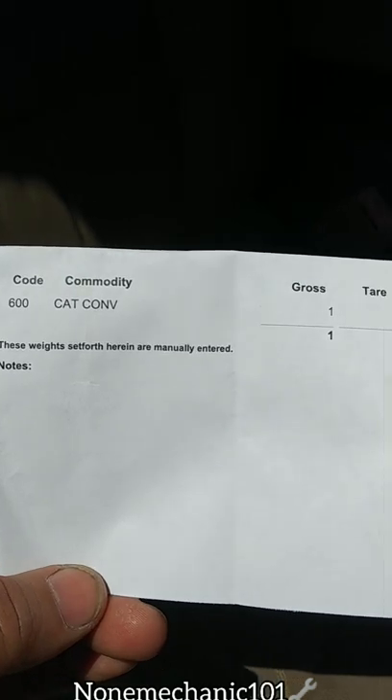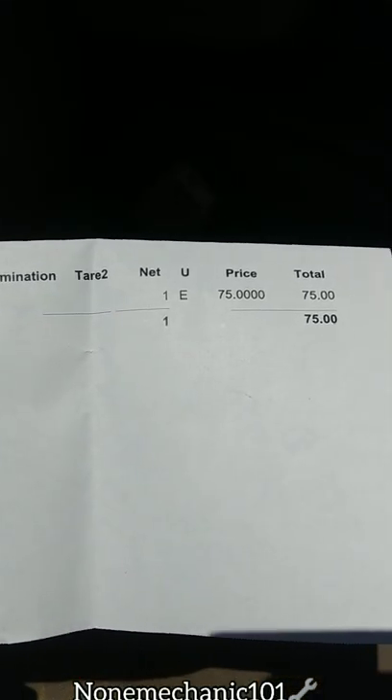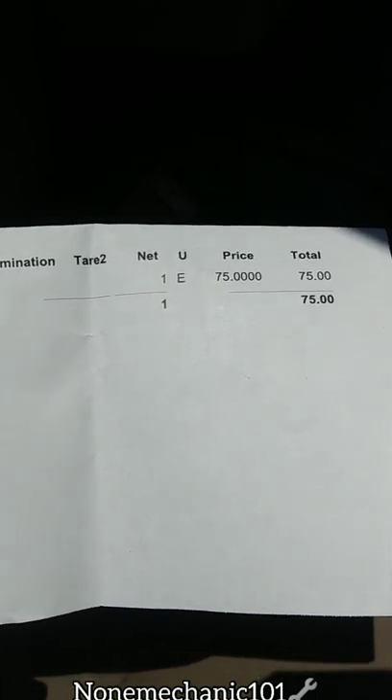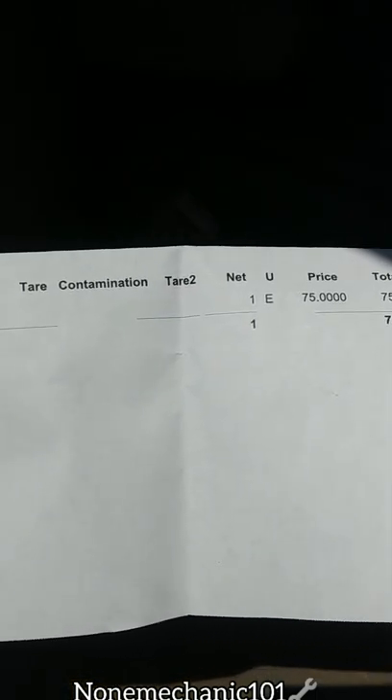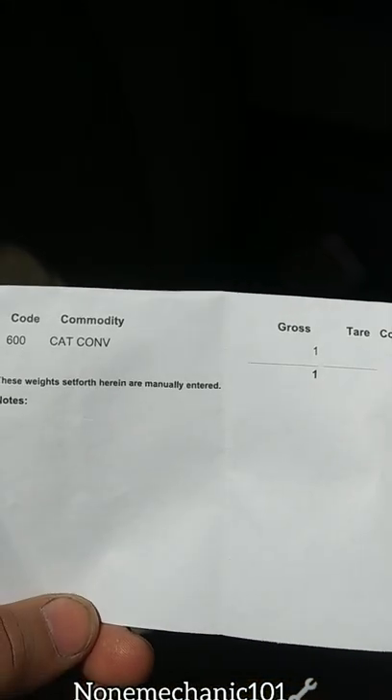This is how much I got at the scrap yard — $75. I could have gotten more at the other scrap yard, but I was just trying to get rid of it. And it only took me five minutes to take it off my truck.